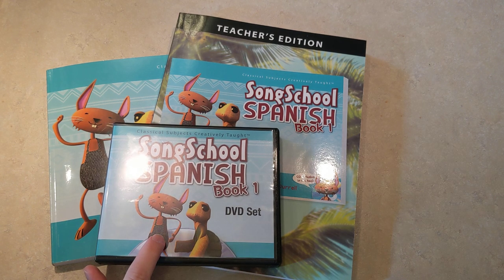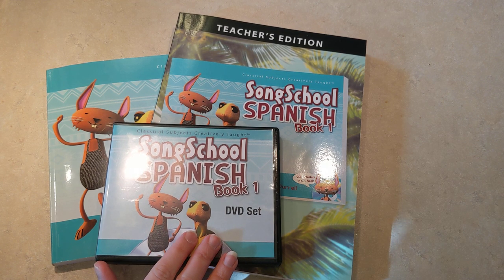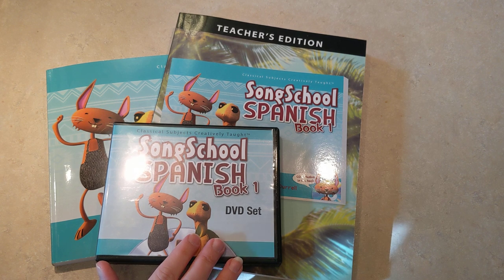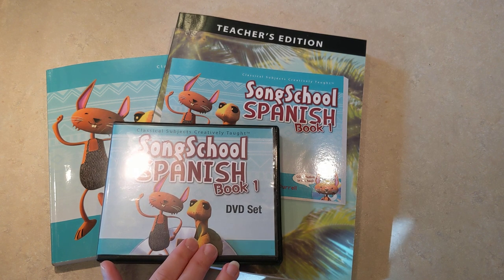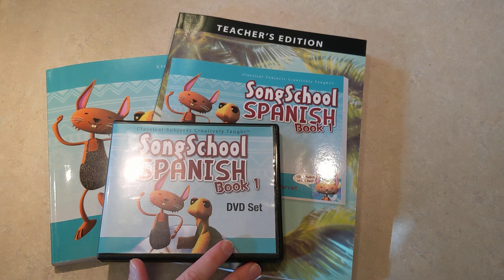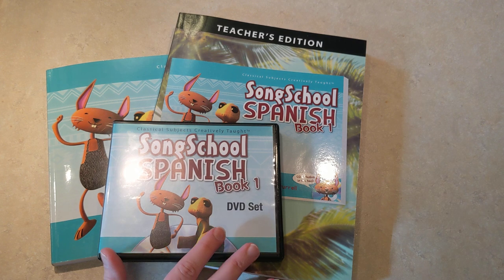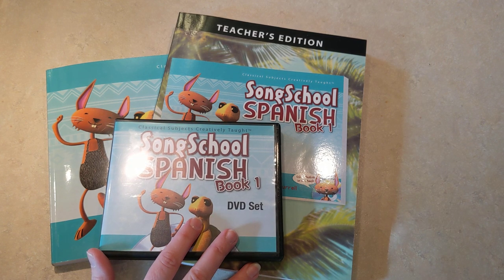Today's video is about Song School Spanish, book one. There are two books in this series and it is recommended for the lower elementary. I am using it with a third grader and a four-year-old. The four-year-old just kind of pops in because she likes the songs and the video, and she doesn't do the workbook and she often doesn't even really do the card games, but sometimes she does — it's just whatever she wants to take from it.